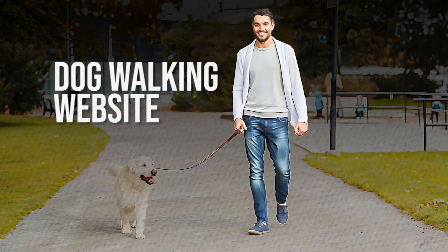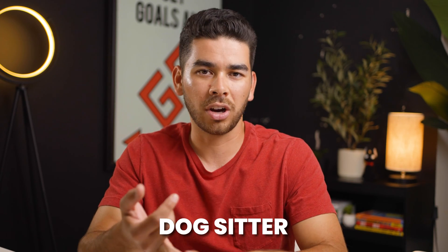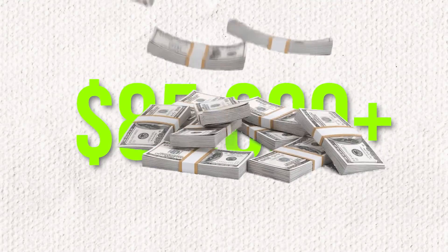In this video we are going to create a dog walking website for you step by step. If you are in the pet care industry, whether you are a dog walker, a dog sitter, or you own your own boarding facility, this video is for you. I've had my own dog walking company for a little bit over a year now and in that time I was able to scale my business to over $85,000 in annual revenue.